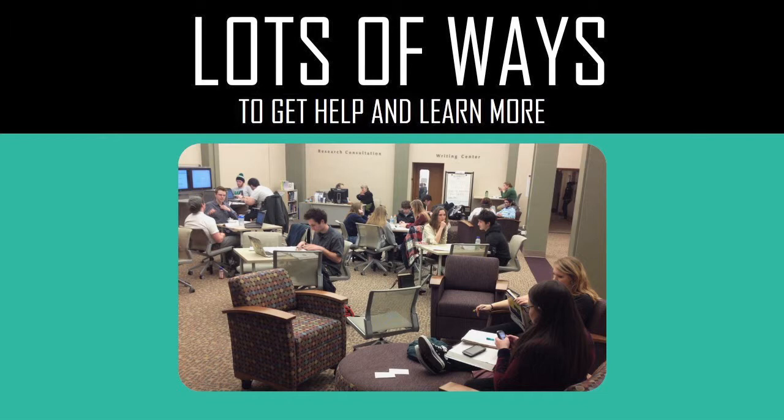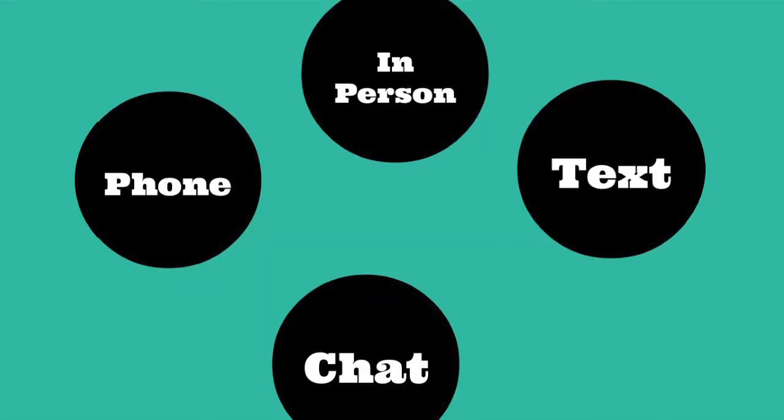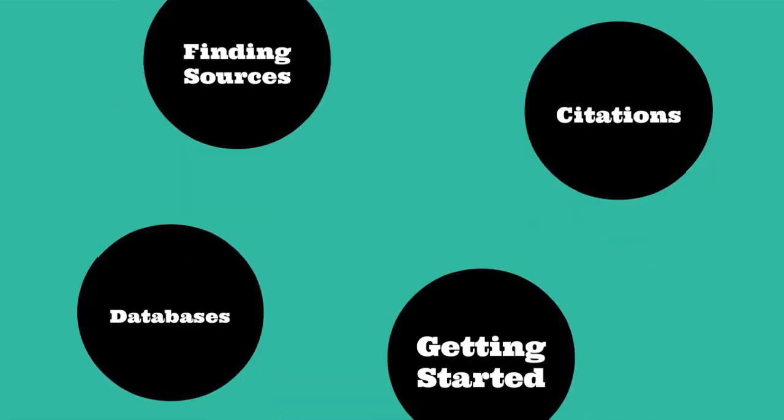There are lots of ways that students using our service can get help and learn more about research. For example, they can come see us in person, text us, call us on the phone, or send us a chat. We offer a lot of different research help. Some of the most popular things that we do are helping people find sources such as books and articles, using scholarly databases, and help with citations.